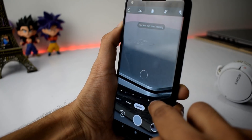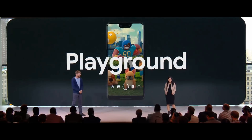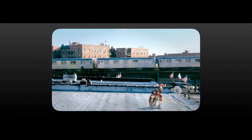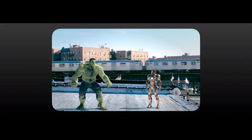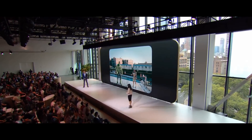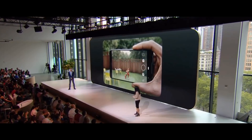Next up is the Playground AR stickers. The new stickers including Marvel Iron Man, The Hulk and other Avengers will be available later this month. These characters are rendered to feel lifelike in the scene and they even interact with each other. Once available, you will be able to install them from right here.